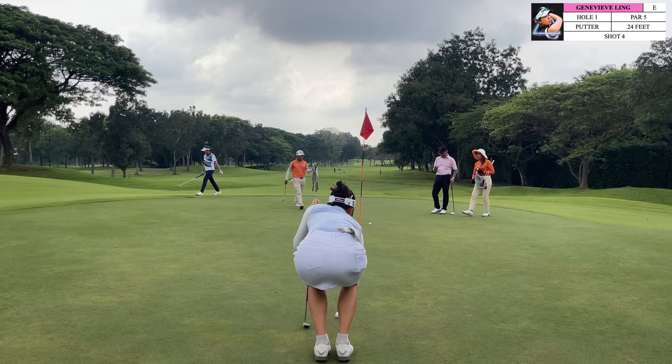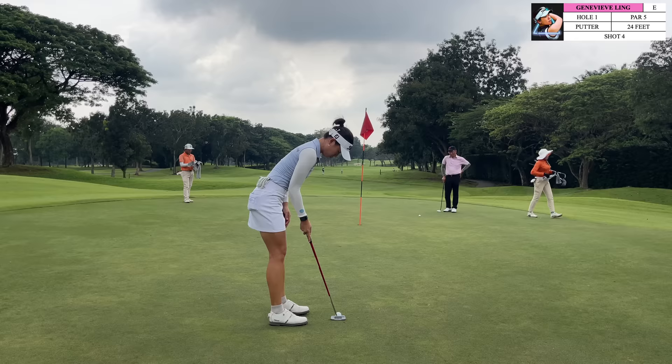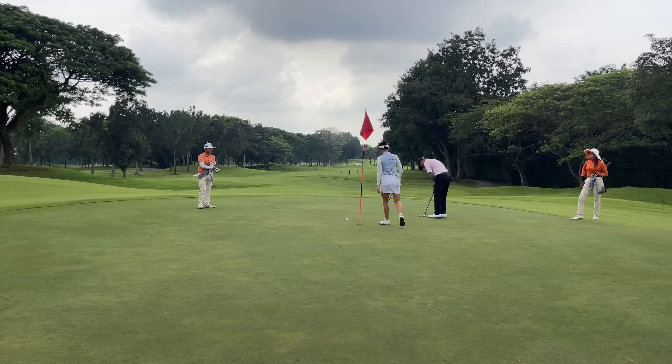For this first green, everything slopes away from the front of the green. With today's pin position being in front, it was quite difficult to stop it close to the pin because this makes it harder to spin the ball even with a wedge. With that being said, I think it is still better — even when the pin is in front — to make sure that you carry it all the way to the front of the green, because it is still much better to be having an uphill putt for birdie rather than trying to chip it from the front of the green when everything is sloping away from you.